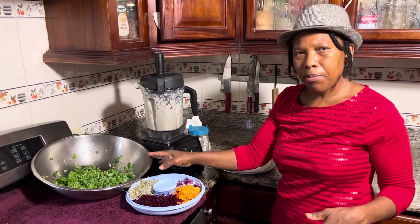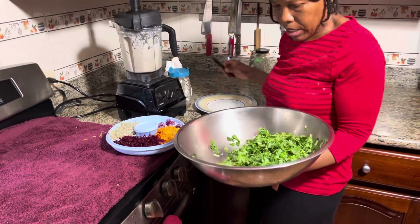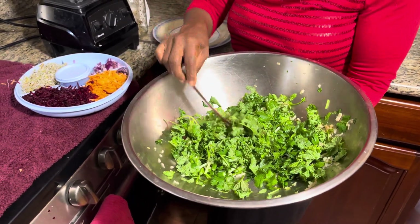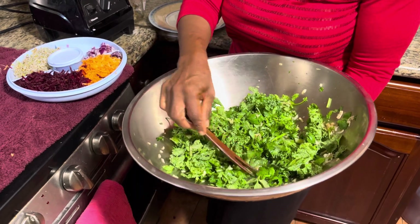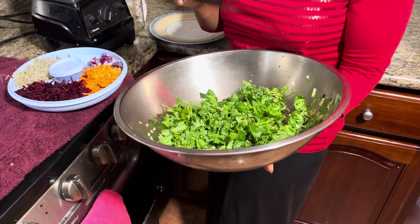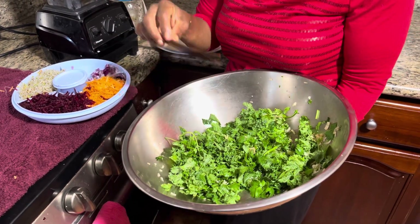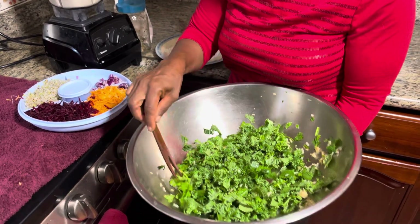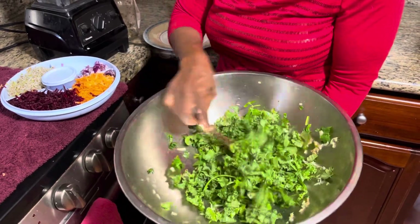This is my second meal of the day, which is a little salad. I am introducing these green leafy vegetables to my body for the first time. So in here I have mint, celery, kale, cilantro, garlic, and ginger. Parsley didn't go in this time — I didn't want to put too much more than what I already have.